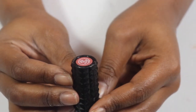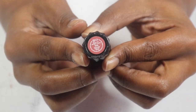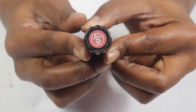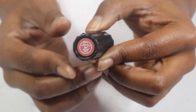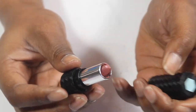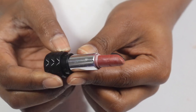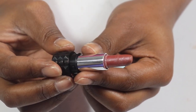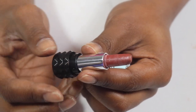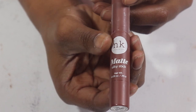My Kat Von D lipstick — I forget what these are called — but this one is in the shade Muse. I was gifted this from a friend and I was happy it was a mini because I really don't use tube lipsticks anymore. It's a pretty rosy nude so I need to go ahead and try to use it up — there's not that much left so I think I can make it work.